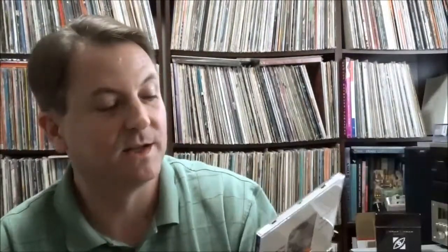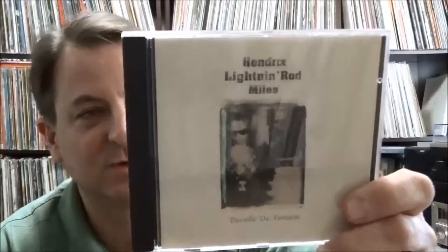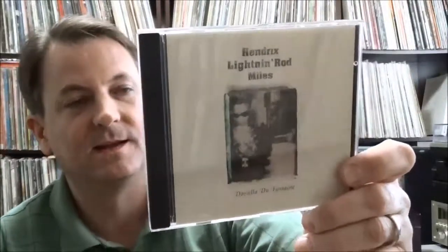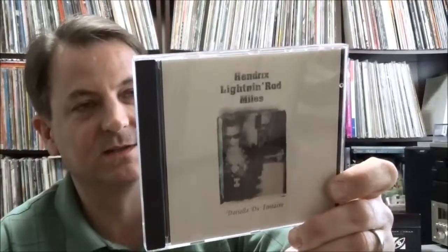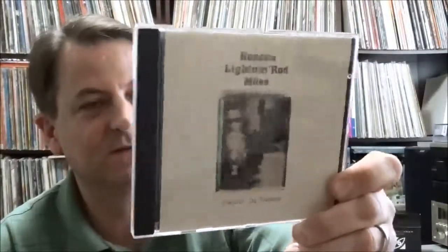Another one with Laswell involvement — Jimi Hendrix and Lightning Rod. Lightning Rod is an early spoken word, pre-rap artist who also went by Jalal or Jalaluddin Nuriddin, part of the Last Poets. This is a CD single for Doriella Du Fontaine — kind of Jimi Hendrix and Buddy Miles jamming along while Lightning Rod does a spoken word piece about a hooker pulling a scam on some chump, if I remember correctly. Originally produced by Alan Douglas.